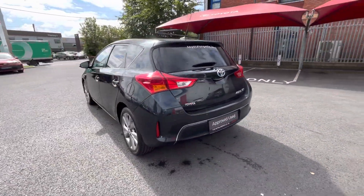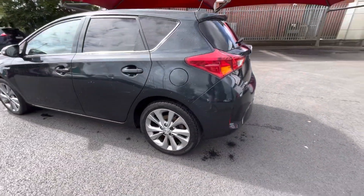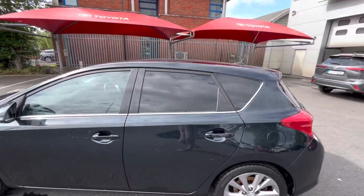On the Sol model you get front and rear parking sensors, a rear camera, 17-inch alloys, and rear privacy glass.